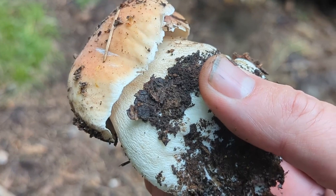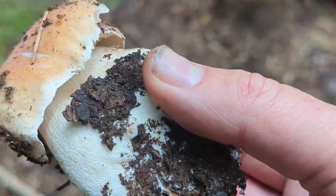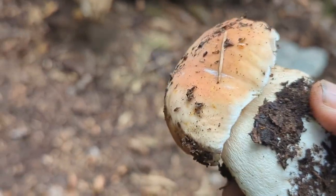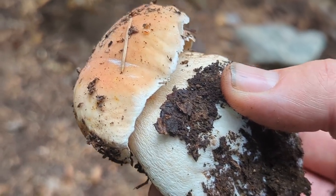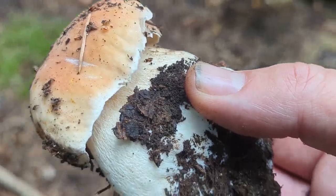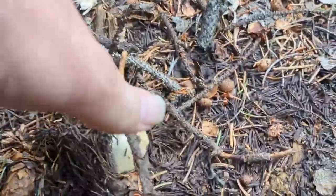There was one small Boletus edulis I found earlier that I didn't film — it was super young so I left it. I think I'm up to three Boletus edulis on this trip, and I've only been looking for about 20 minutes or so.